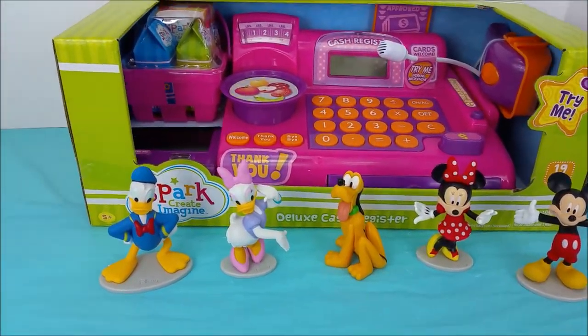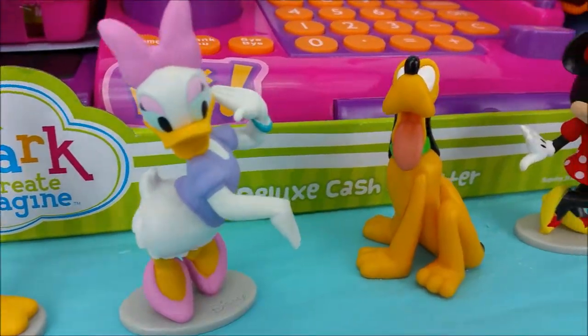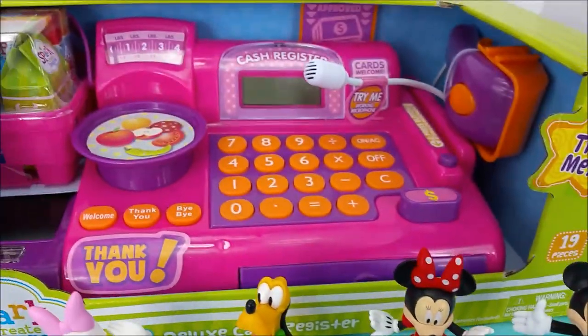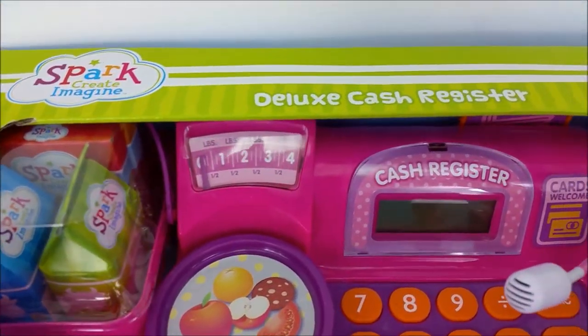Hi, and welcome to Pollywog Lagoon. I have with me today Donald Duck, Daisy Duck, Pluto, Minnie Mouse, and Mickey Mouse. And they're going to hang out with me while I unbox this Spark Create Imagine Deluxe Cash Register.